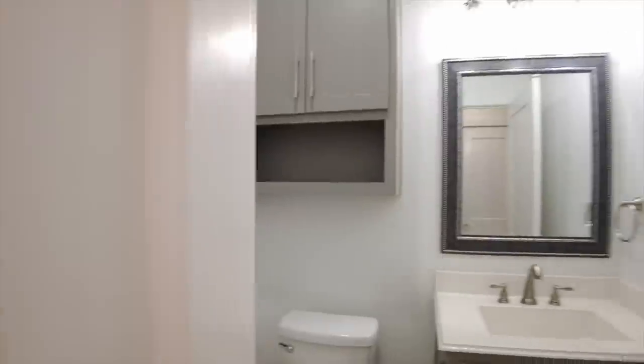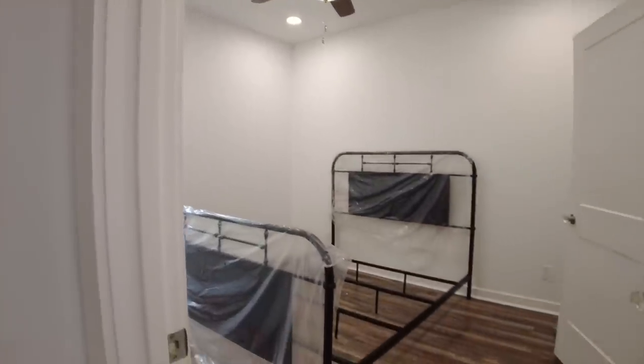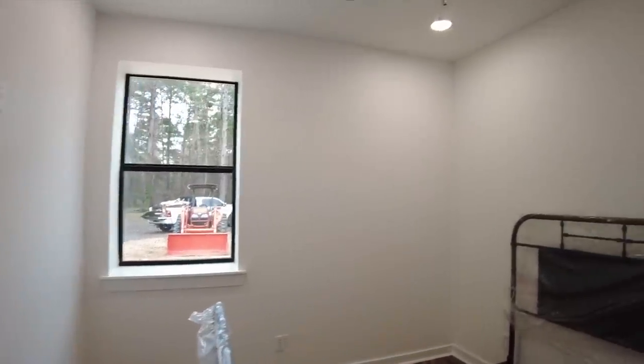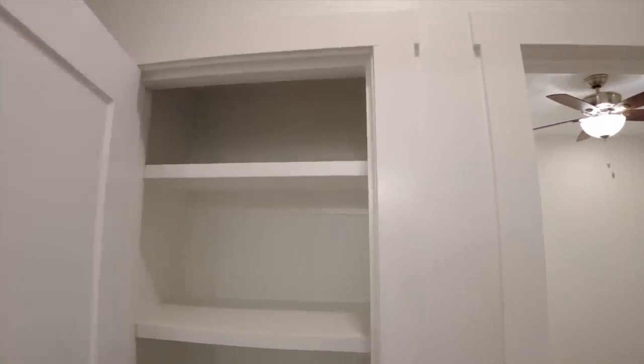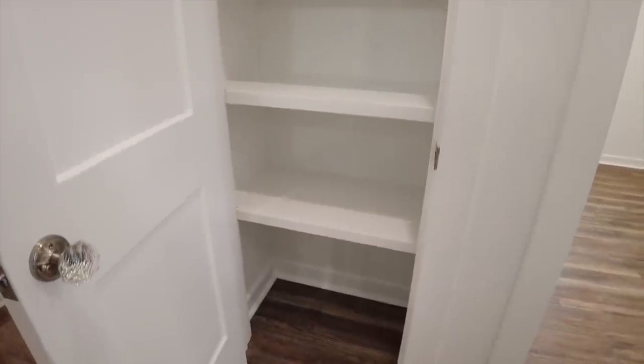Making our way down the hallway to bedroom two — furniture is already being assembled in here. Just like the other bedroom, there's a single window and a closet with a single hanging rod and shelving above. Out in the hallway we've got a built-in linen cabinet — trying to take advantage of every square foot — for sheets, towels, and washcloths that bedrooms two and three can share.